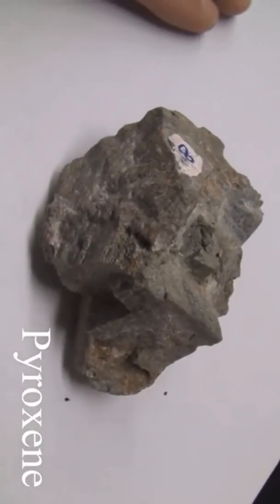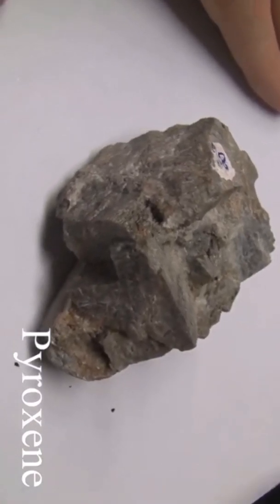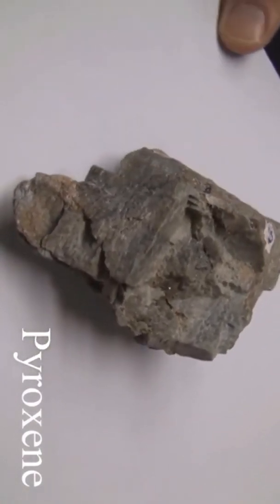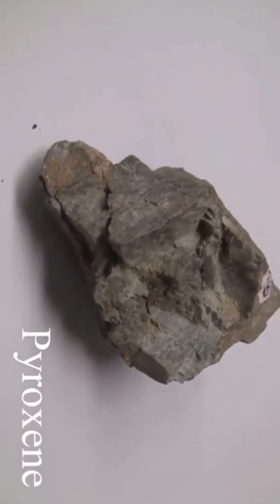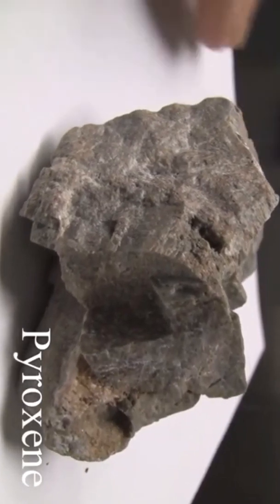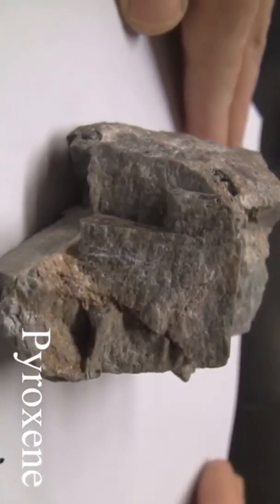Pyroxene has a hardness of five and a half — the same hardness as a knife blade. The luster is vitreous to glassy and non-metallic. The color is light to medium gray or green. It has visible cleavage planes at approximately 90 degrees.